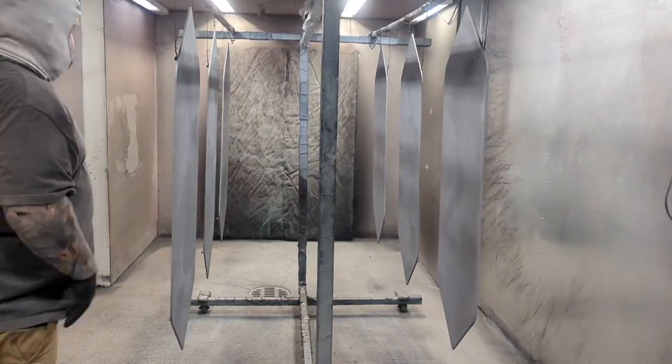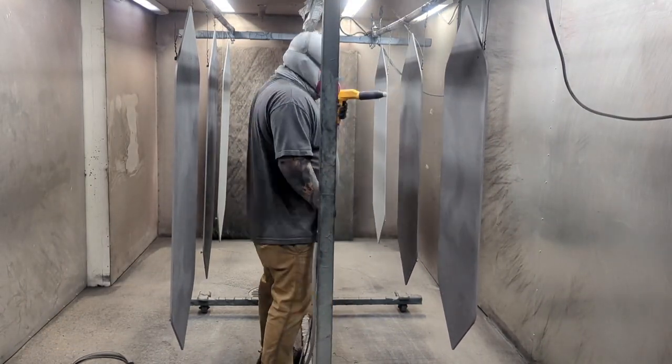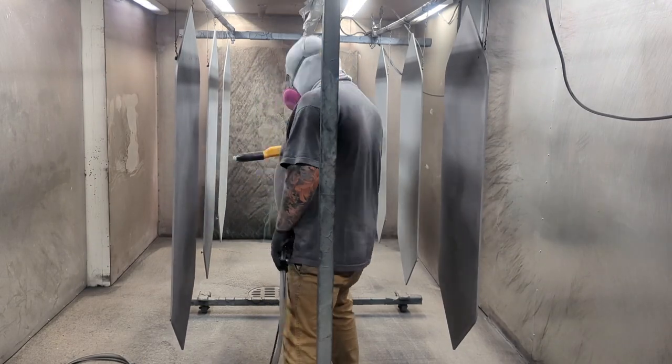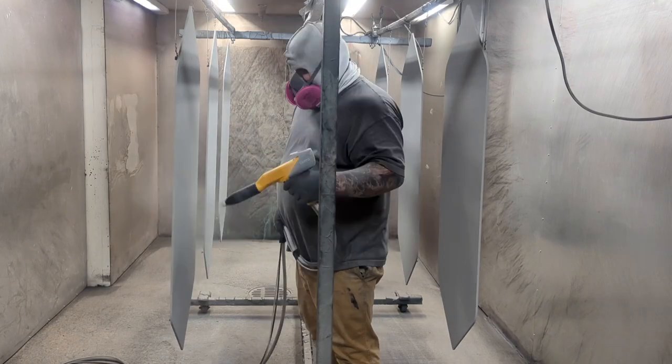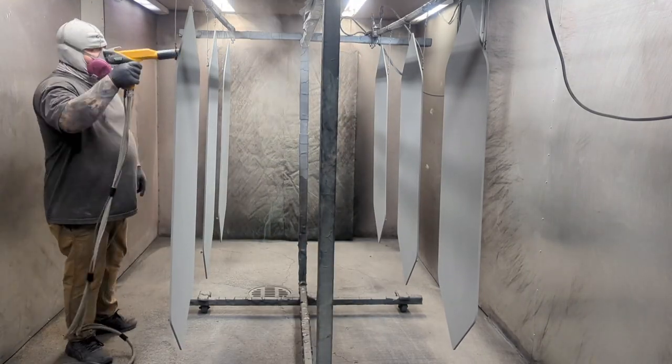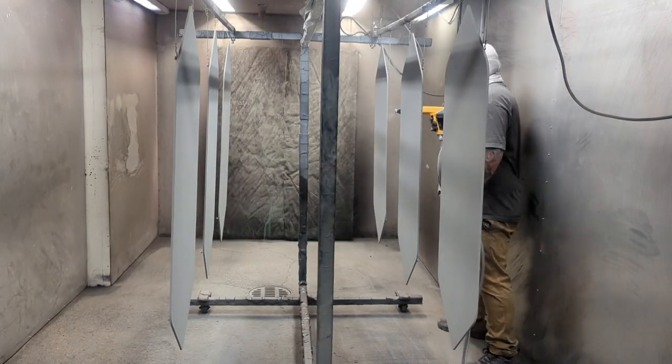Obviously this video has a little history lesson at the beginning — tourist information, whatever you want to call it. It's a little different style. I don't know if I'm going to do more videos like this, but being that this is part of the Space Needle, such an iconic part of the city, I just felt obligated to throw it into this video.